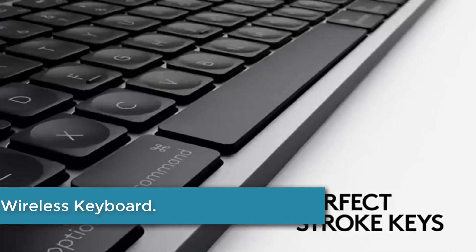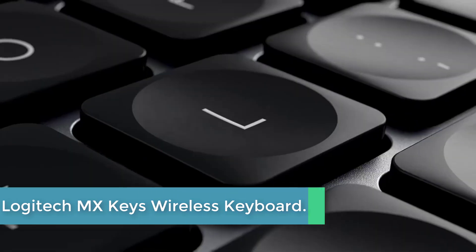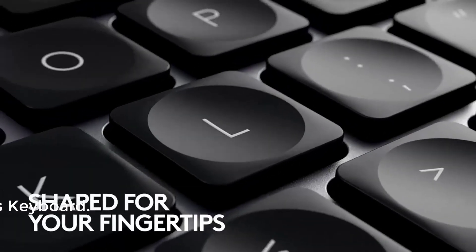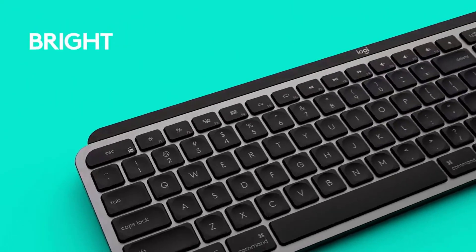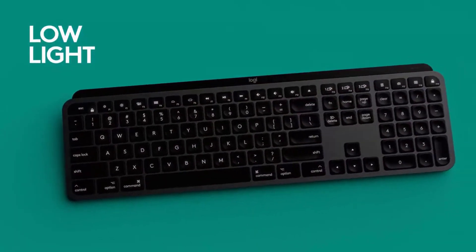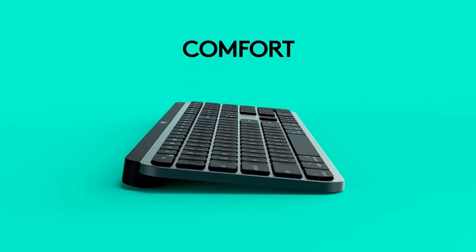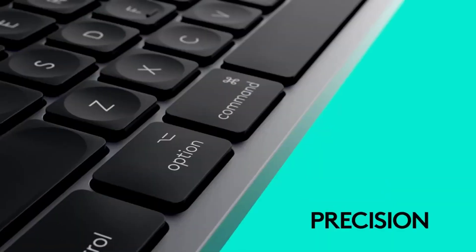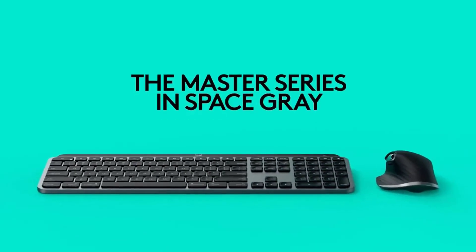At number 2: the Logitech MX Keys Wireless Keyboard. MX Keys for Mac features a Mac key layout with spherically dished keys crafted for the shape of your fingertips. Backlit keys light up the moment your hands approach, automatically adjusting to suit changing lighting conditions. Your fingers will glide effortlessly across the matte surface. Increased key stability reduces noise while optimizing responsiveness, and tactile reference for hand positioning makes it easy to stay oriented and in your flow.